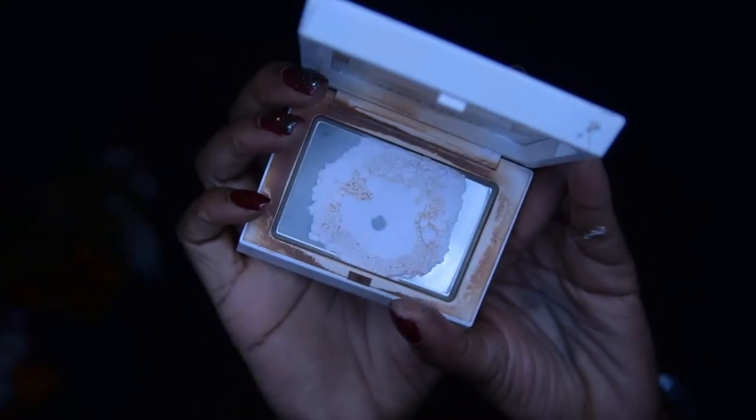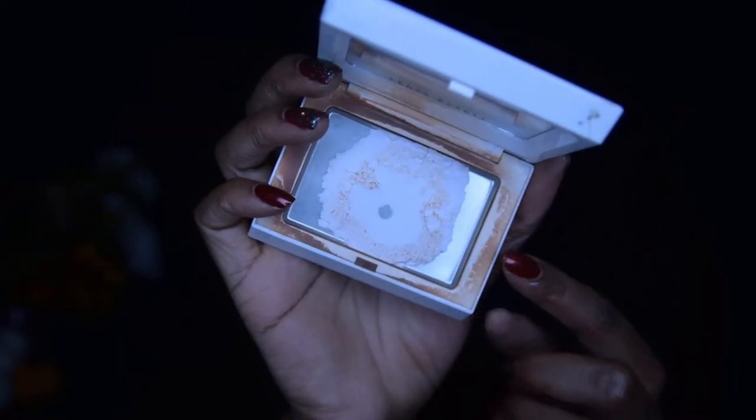The powder I'm currently working on is the Fenty Universal Invisi Matte Powder. I got it down to only the edges and then dropped it — genius that I am — so I had to repress it. As you can see, I repressed it and I've hit pan again. We're still early in November, so I feel confident saying this will be gone in the new year, which I'm very happy about. Then I can start working on some of these other powders.